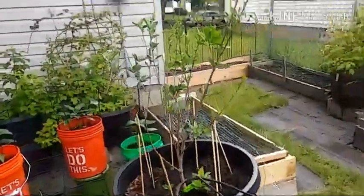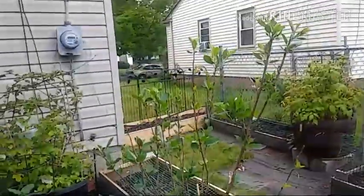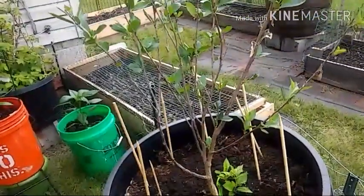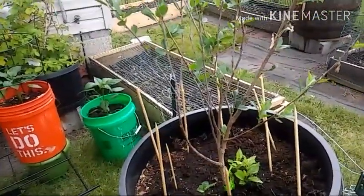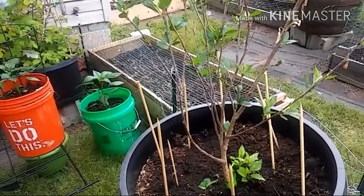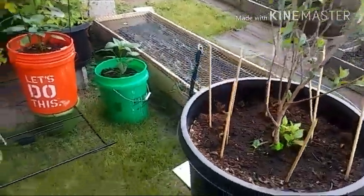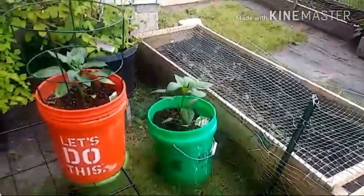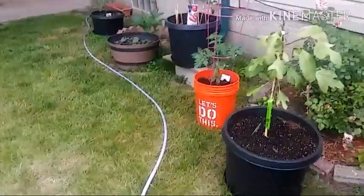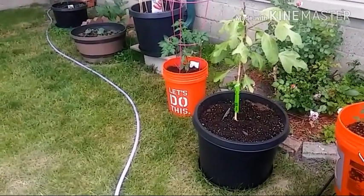This is my cherry bush that was struggling — it made a great comeback and I'm excited about it. Out of all the plants and trees that I bought, it looks like that one cherry tree is the only one not doing well, so everything else is doing great. Pepper plants are coming along, and my tomato plants are coming along great.